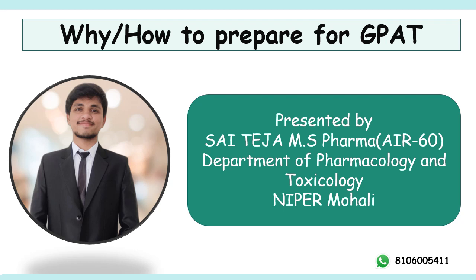Hello, I am Sai Teja. I am currently a 2nd year master's student pursuing Pharmacology and Toxicology at NIPER Mohali. Today in this video, we will discuss why and how to prepare for GPAT.